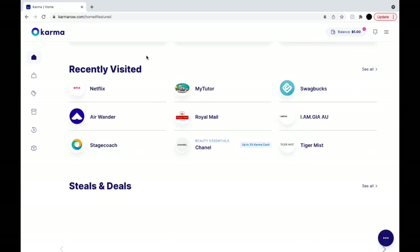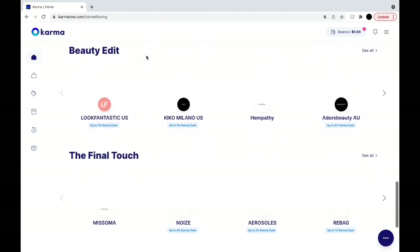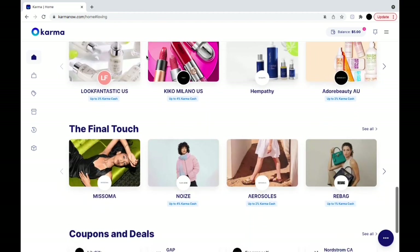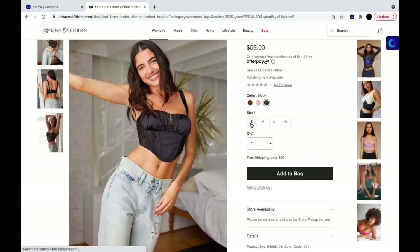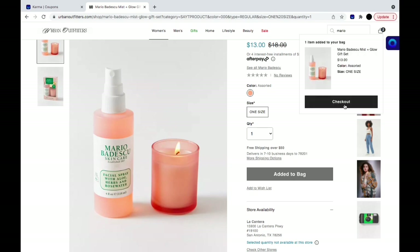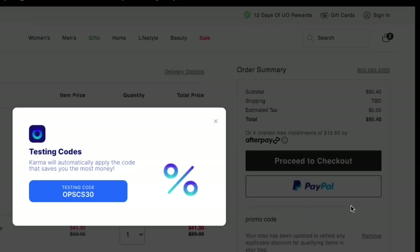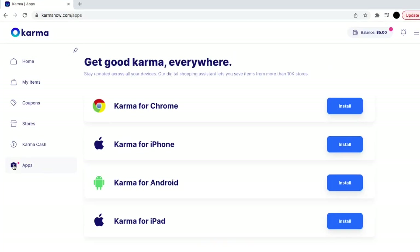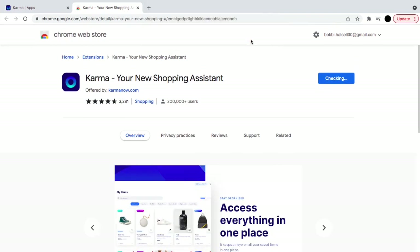Before we get into today's video, I just wanted to say a huge thanks to Karma for sponsoring this video. Karma is a free app and Chrome extension that ensures you never miss a price drop or coupon code. I love Karma especially around this time of year as it helps organize my Christmas shopping and get the best deals. You can download the Chrome extension by clicking add to Chrome then add extension — super simple and easy.